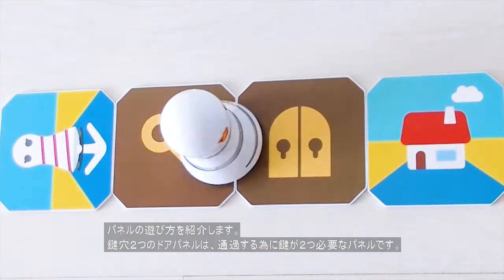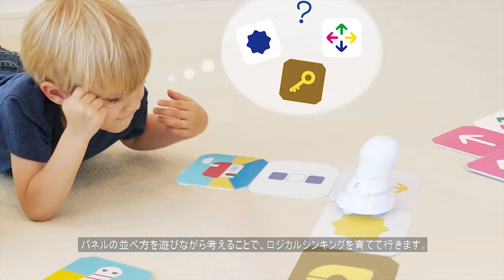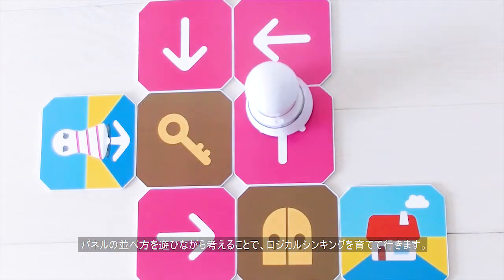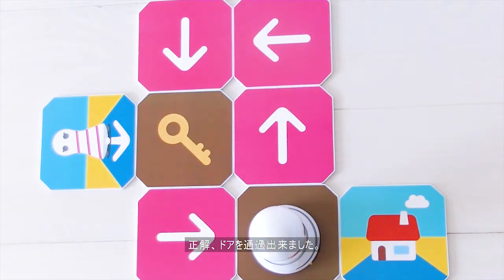Programming concepts in action. This door panel has two locks, so it needs two keys to pass through. Children learn logical reasoning by thinking about and playing with different panel arrangements. Thinking up a new course nets two keys to successfully pass through the door.